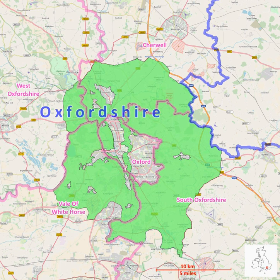Due to the belt lying wholly within the county border, responsibility and coordination lies with the district councils, as these are the local planning authorities.